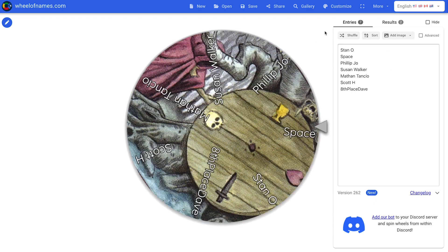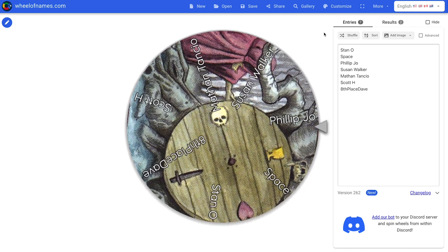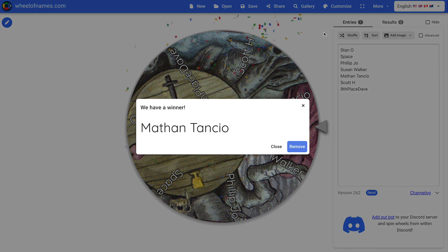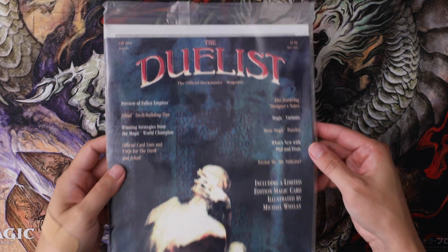So this is the giveaway for Duelist number four with the Nalathne Dragon promo card inside — a sealed magazine — for one of my patrons. Let's give it a spin. And it looks like the winner is Nathan Tansio! Congrats on winning that, and thanks as always for being a patron — hope you enjoy the magazine. Congrats to all the giveaway winners. Make sure you reach out to me at jared@themtgninja.com, email me letting me know you won, and I can get your address so I can ship those things out.